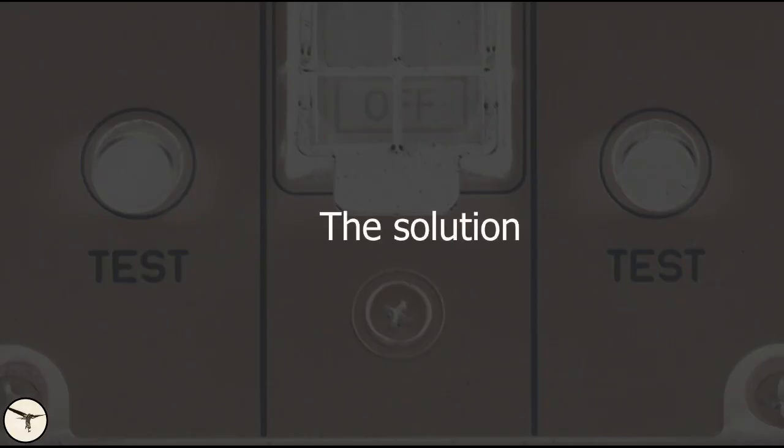If you don't notice this before you take off, you will get a nasty surprise. What if an engine fails? So, how can we prevent this? First of all, don't test the ice detector. This is not a procedure.